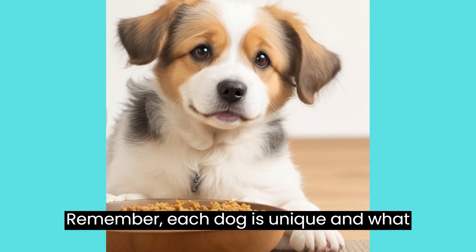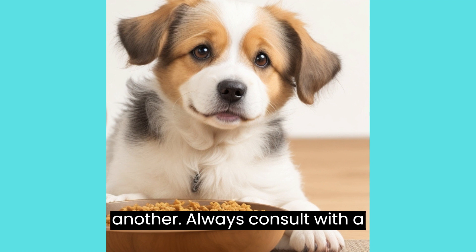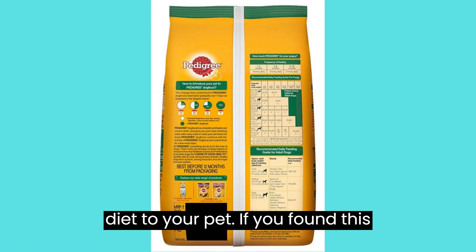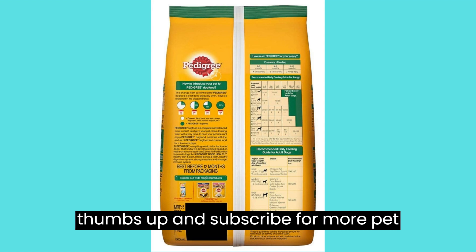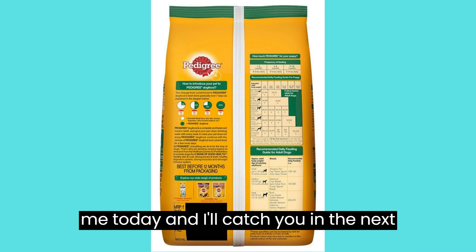Remember, each dog is unique, and what works well for one may not work for another. Always consult with a veterinarian before introducing any new diet to your pet. If you found this review helpful, don't forget to give it a thumbs up and subscribe for more pet-related content. Thanks for joining me today, and I'll catch you in the next video.